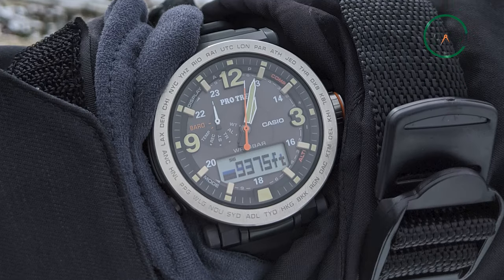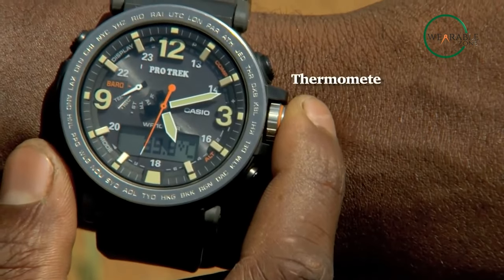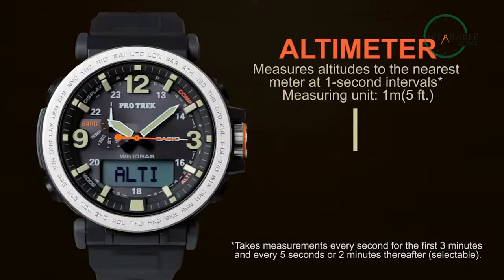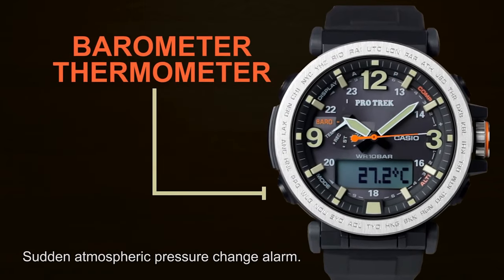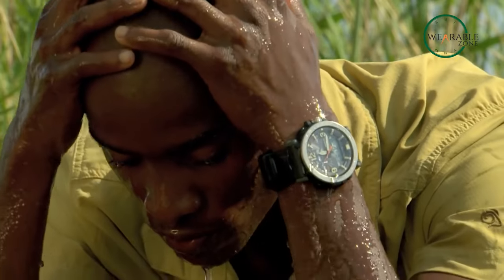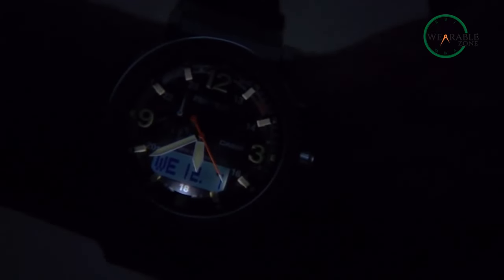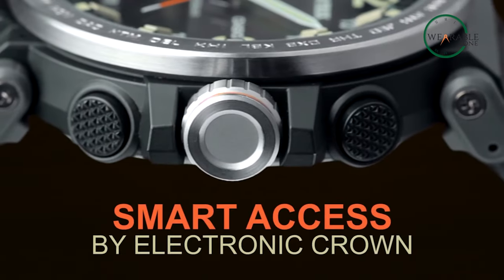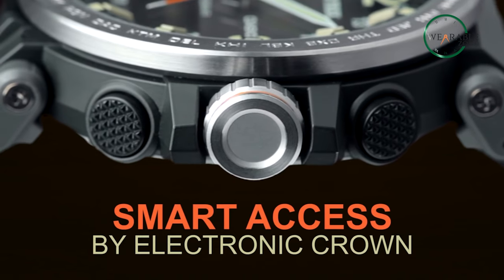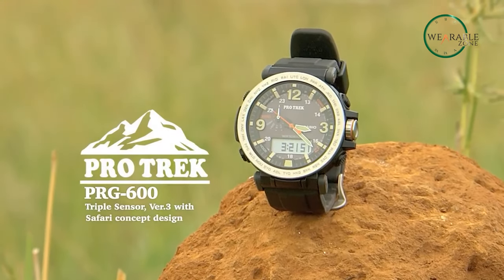It can also withstand negative 10-degree temperatures. The watch also features a thermometer, altimeter, barometer, and more — so you're not buying just any watch, but the Swiss army knife of tactical watches. A digital time interface means you could do much more than analog watches, from LED backlights to accessing world time. If you're looking for a watch that will last you a lifetime, you can't go wrong with the Casio Protrek PRG600.